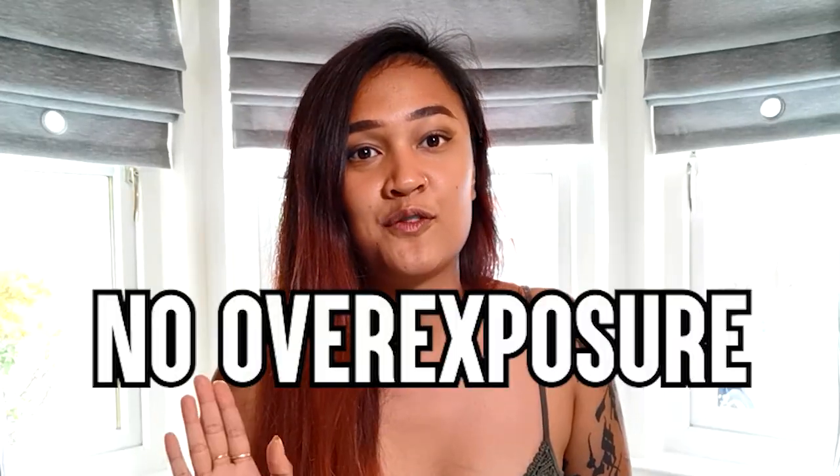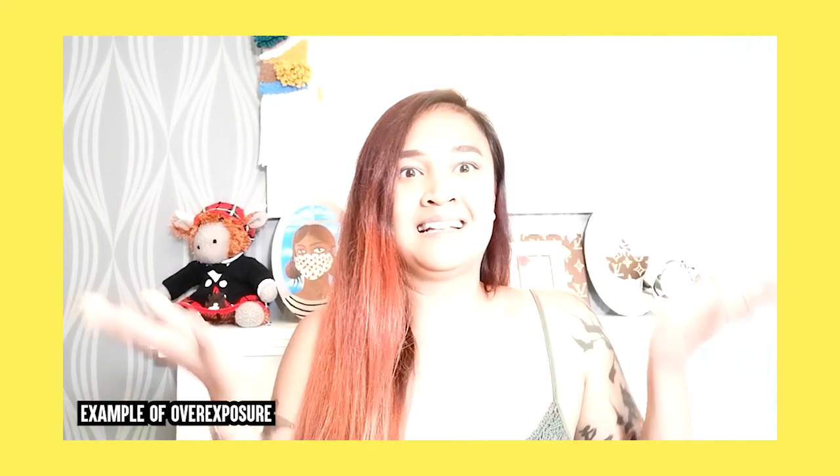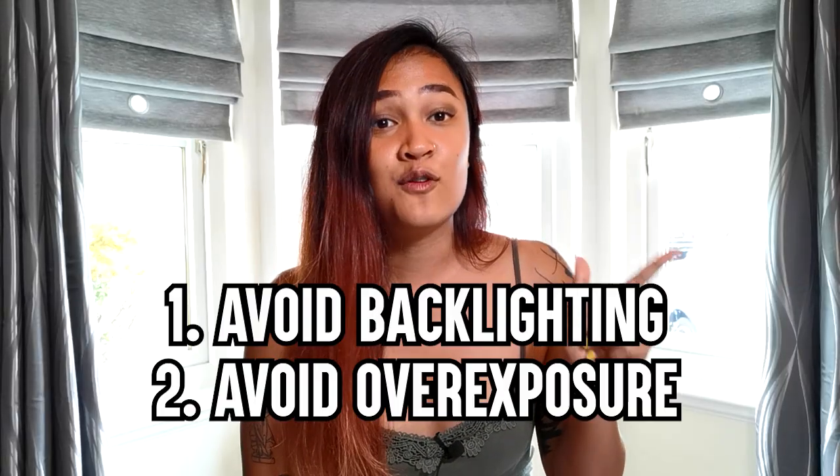The second thing to remember is: do not overexpose your footage. You can't see any features of my face and everything just looks way too bright. When you're trying to edit it, you cannot darken the footage anymore. So when it comes to lighting, definitely avoid backlighting and avoid overexposure.